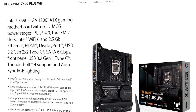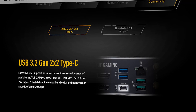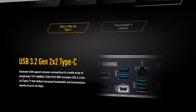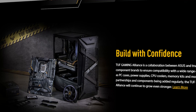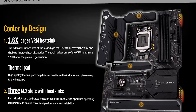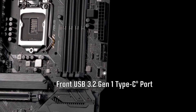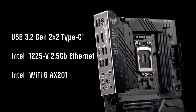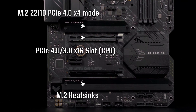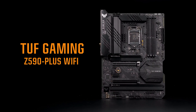Only the top M.2 slot supports PCIe Gen 4, and the same is the case for the top PCIe slot, which is reinforced for better GPU support. There are 4 DIMM slots on the board and it supports RAM speeds up to 4800MHz. You can have up to 128GB of RAM with all the slots populated. The motherboard comes with an integrated I/O shield. You get a single USB 3.2 G2 Type-C, a USB 3.2 G2 Type-A, and two USB 2.0 ports. You also get an HDMI port, a DisplayPort, and audio jacks.